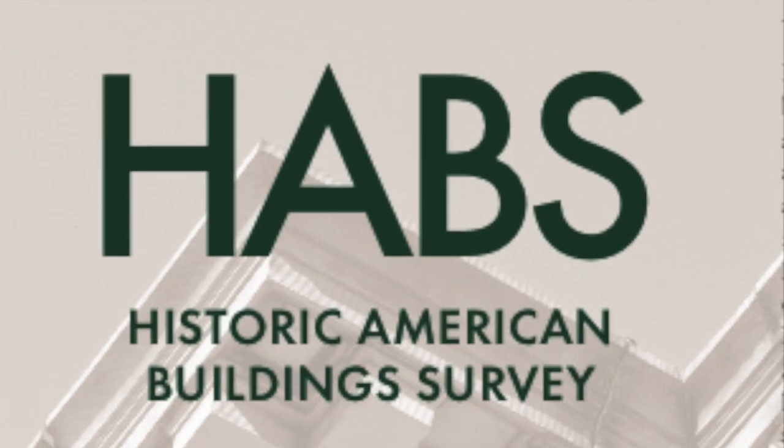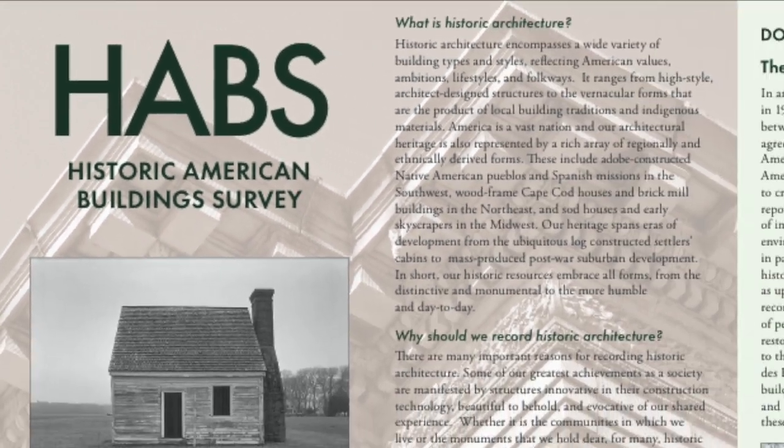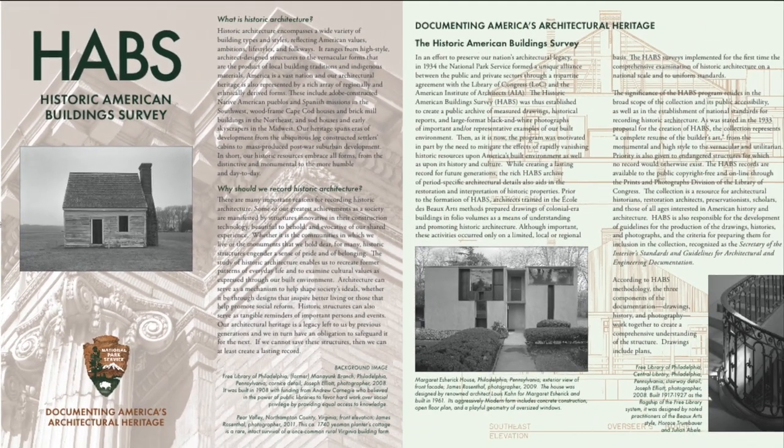The Heritage Documentation Programs is actually comprised of three different programs, the first of which is the Historic American Building Survey, also known as HABS, and that was established in 1933 as a partnership through the National Park Service, the American Institute of Architects, and the Library of Congress.